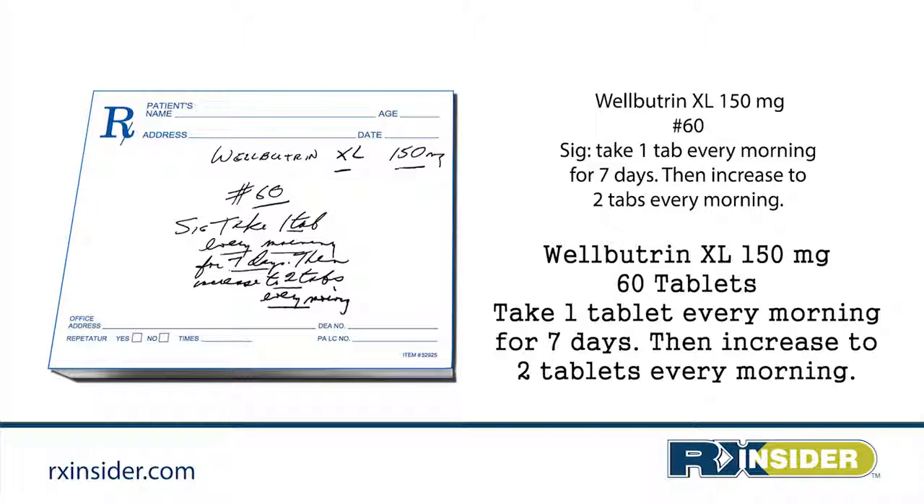Wellbutrin XL 150 milligrams, 60 tablets — take one tablet every morning for seven days, then increase to two tablets every morning.